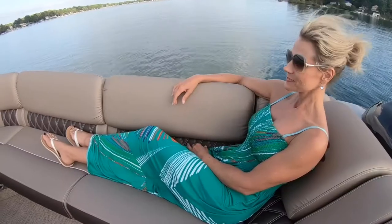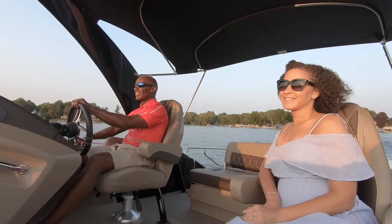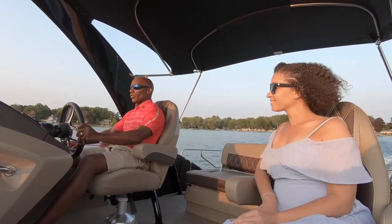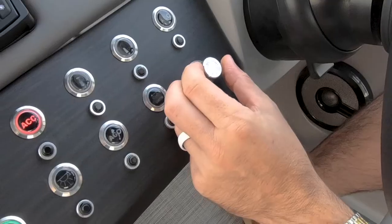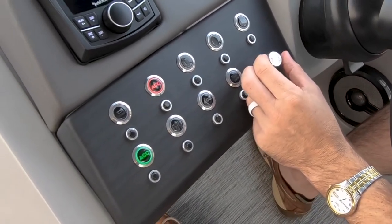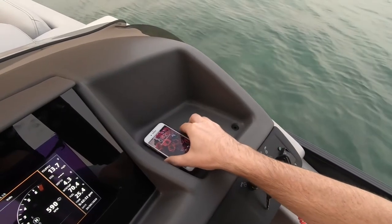All new for 2021, the R, Q, and QX lines sport the Commander dash with the latest in tech and are ready for optional Simrad or Garmin screens up to 12 inches, with a second screen configuration coming soon. This new dash places illuminated push buttons, an integrated wireless charger, Garmin Stryker 4 depth finder, and a centrally located cup holder and radio controls all within reach of the captain.